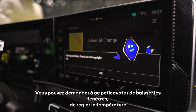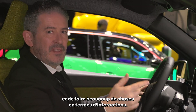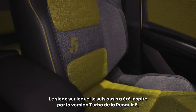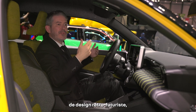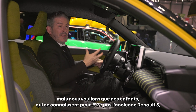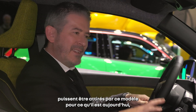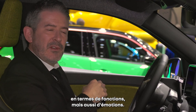You can ask this little avatar to roll up the windows, change the temperature, and do very many things in terms of interaction with the car. The seat I'm sitting on has been inspired by the turbo version of the Renault 5. We wanted to do a retro-futuristic design exercise, but we wanted our kids, who maybe don't know about the old Renault 5, to be able to be attracted to this car for what it is today, for what it represents for the future in terms of function, but also emotion.